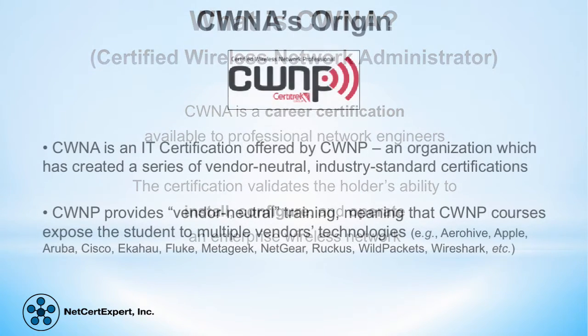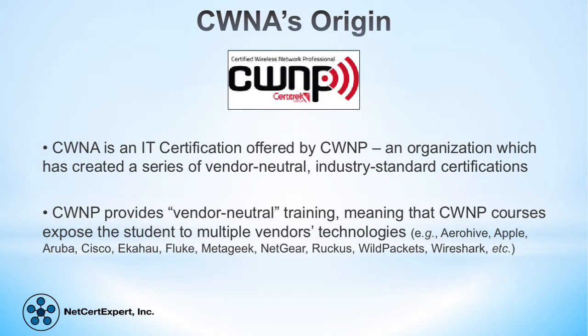CWNA is a career certification from Certified Wireless Network Professional, or CWNP, a recognized professional organization within the wireless industry. The great thing about CWNP certifications is that they are vendor neutral, which means they do not focus on one particular vendor's technology. As a result, the student is exposed to the technologies of multiple vendors, providing a breadth of understanding. This makes the certification portable between employers who use different technologies.